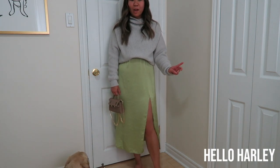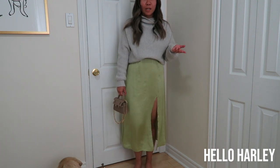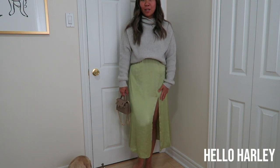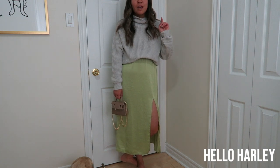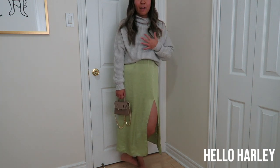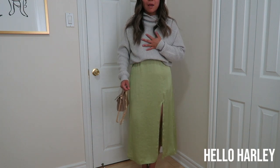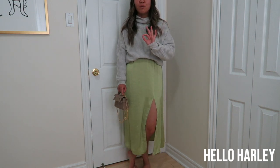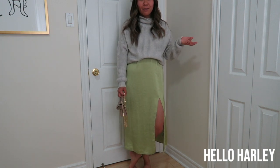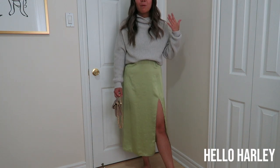I wanted to show you this second outfit, because if you watch my channel regularly you'd notice that this dress is actually from the Spring 2020 collection — it's the Wilfrid Only Slit Slip dress in this beautiful pistachio color. It is sold out now since it was a seasonal piece, but I wanted to show you that you can transition your spring items into your fall wardrobe. You can just add on a sweater like I did here. I've seen a lot of people add a belt underneath and kind of scrunch it.